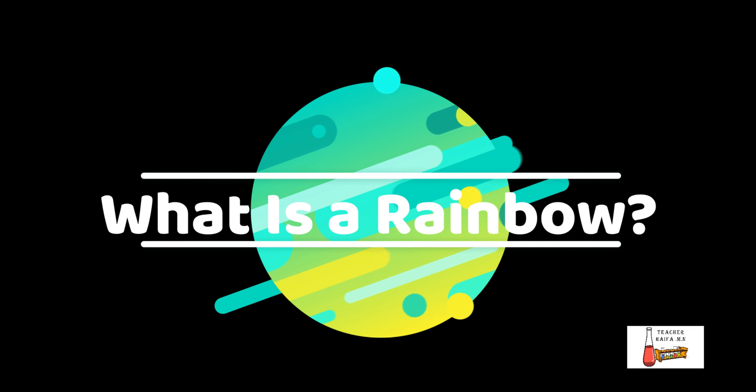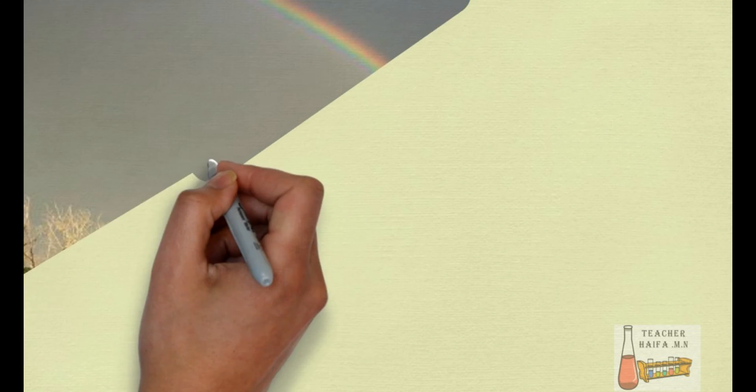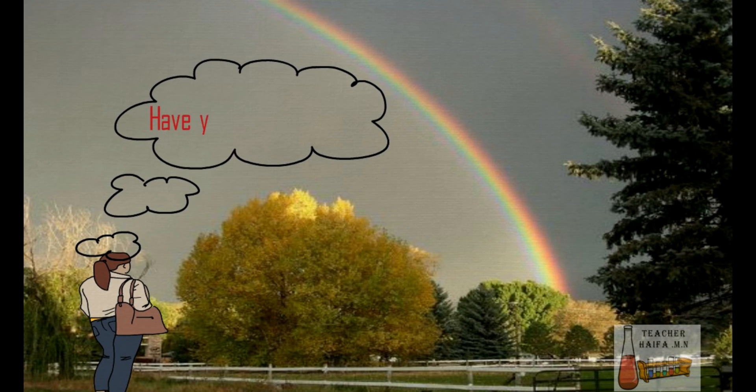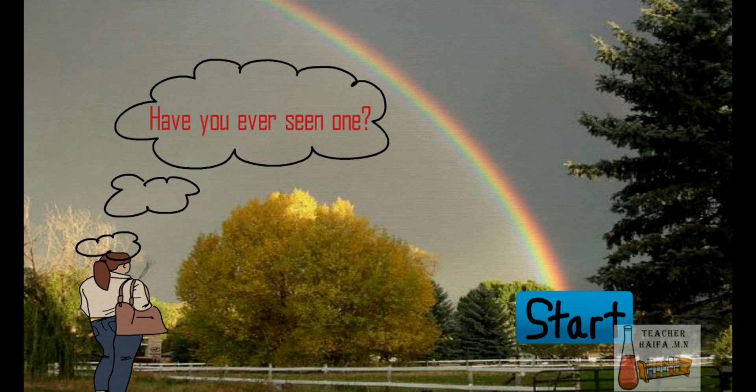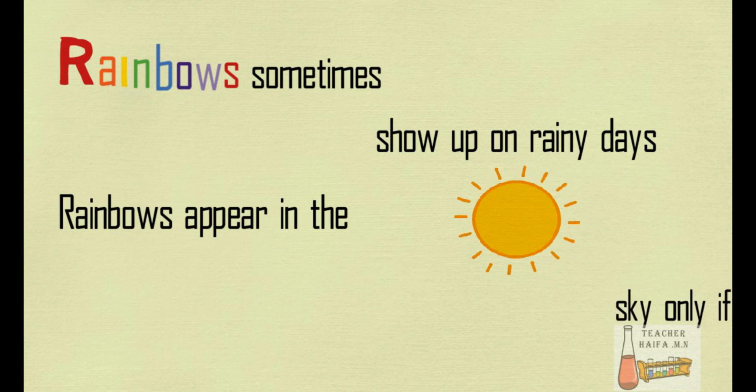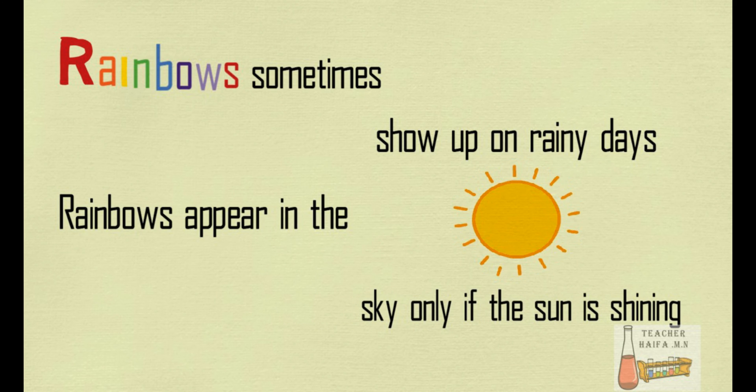What is a rainbow? Have you ever seen one? Rainbows sometimes show up on rainy days. Rainbows appear in the sky only if the sun is shining.